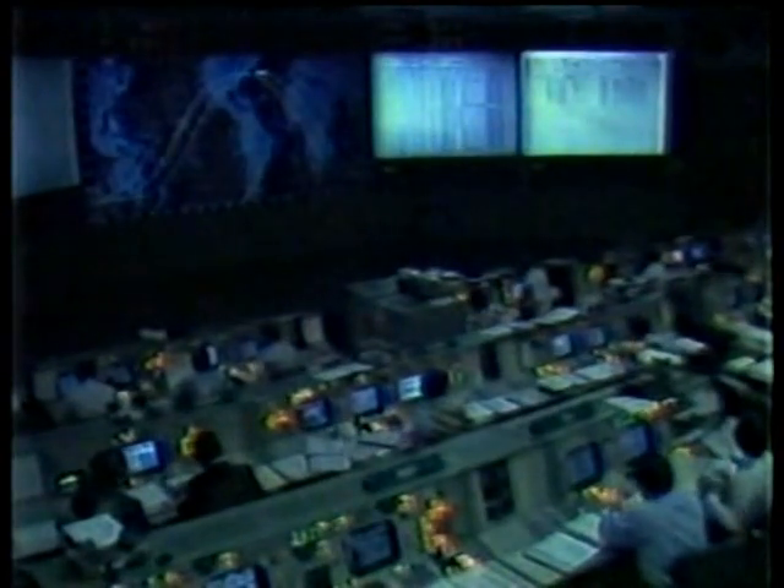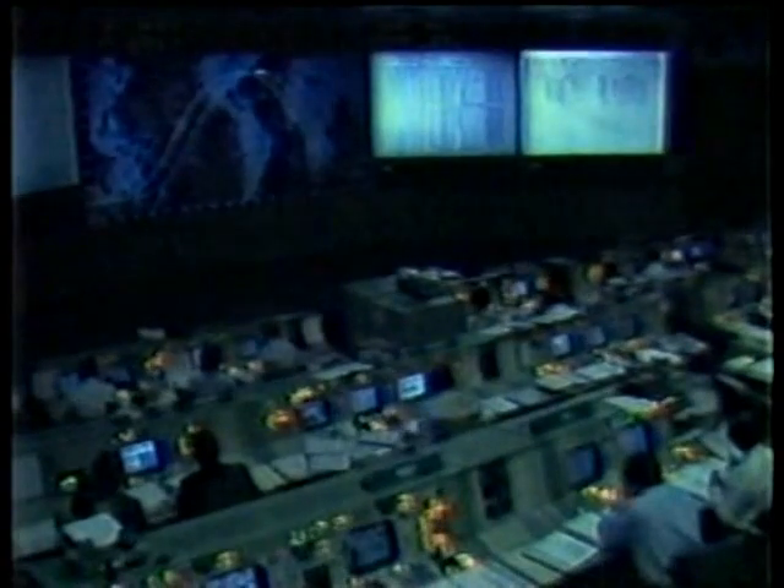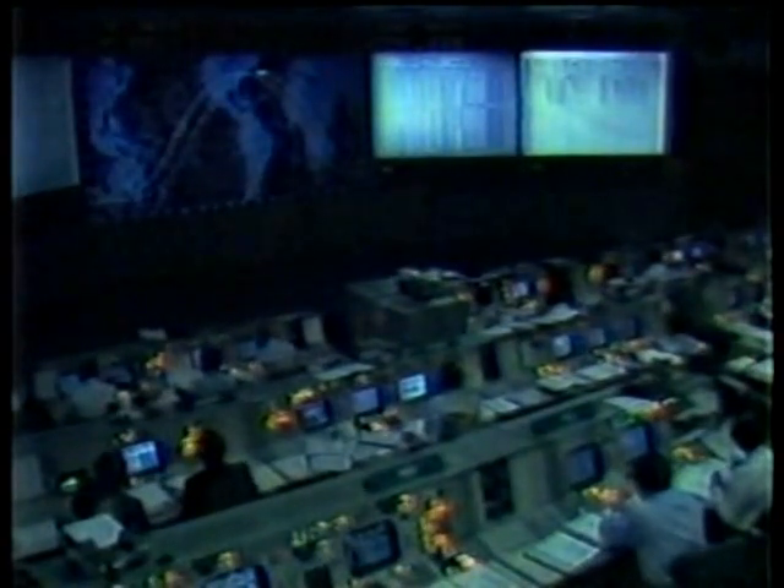This is Houston, Comtec. Testing one, two, three, four. Five, test out. Roger, both keying and modulation are go. Air going one, air going two. Roger, configure for the pass.